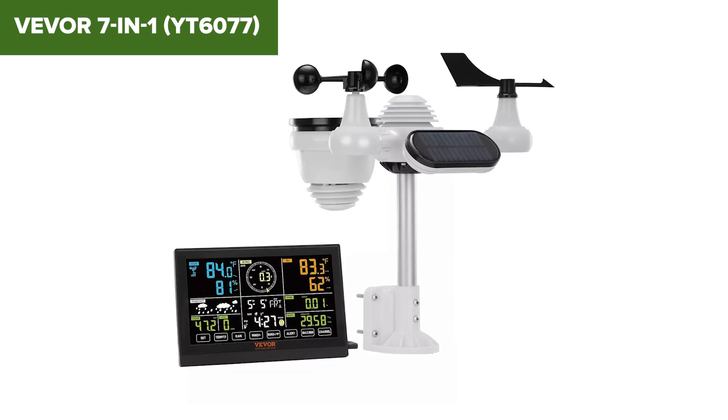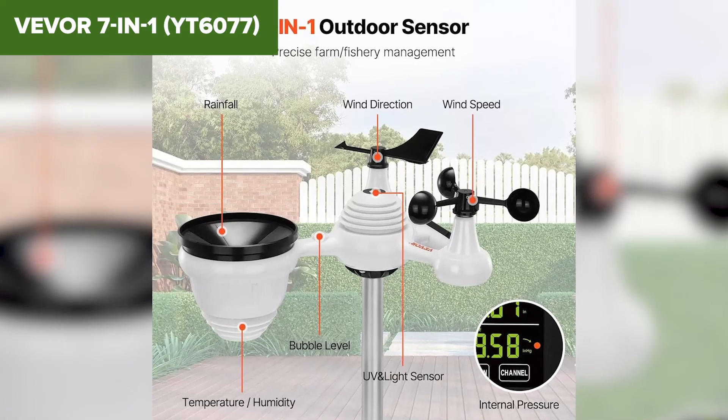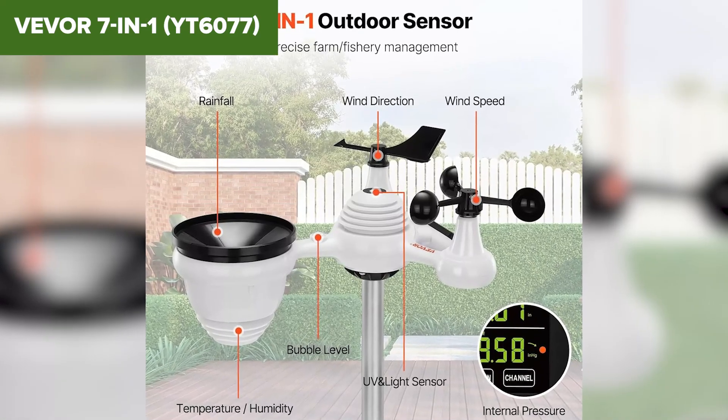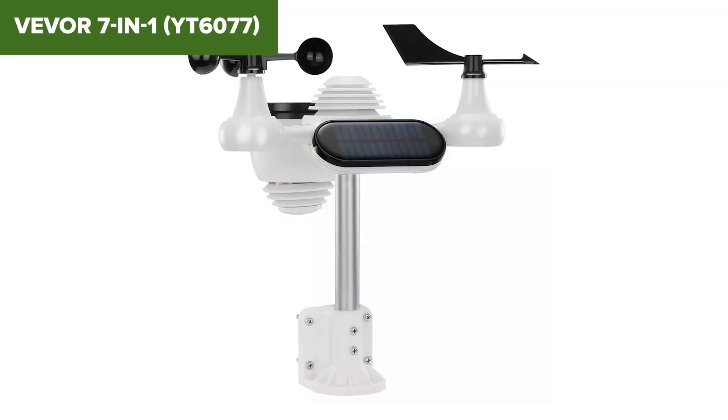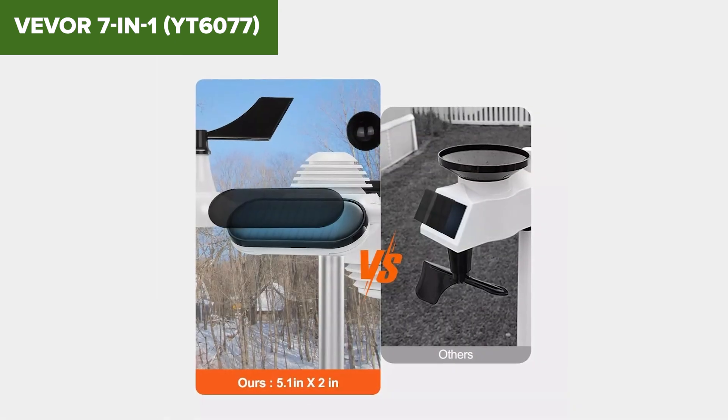Still, for the price and the features you get, that's a trade-off many people will happily make. This one's a great pick for folks who want top-tier data coverage without spending a fortune. If you care more about display size and solar power than voice commands or fancy app controls, the VIVOR is a serious contender.